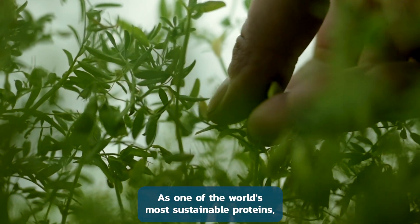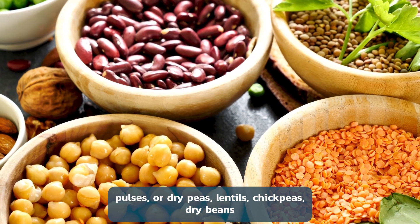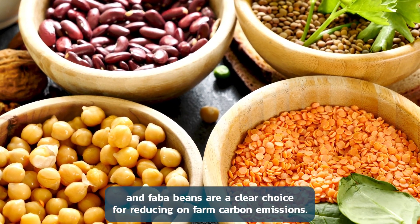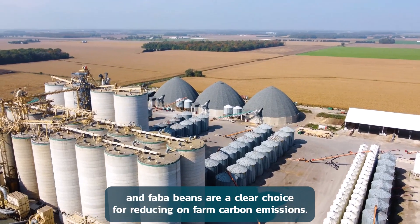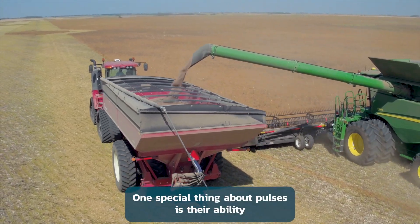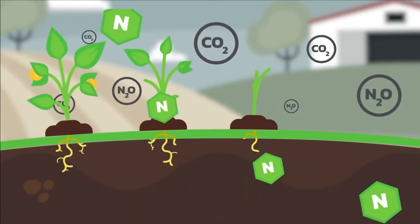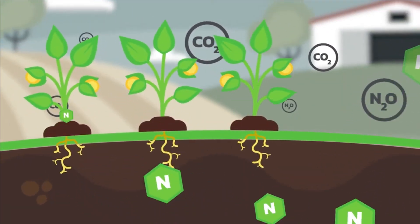As one of the world's most sustainable proteins, pulses — or dry peas, lentils, chickpeas, dry beans, and fava beans — are a clear choice for reducing on-farm carbon emissions. One special thing about pulses is their ability to take nitrogen from the air and put it into the soil, reducing the need for synthetic fertilizers.